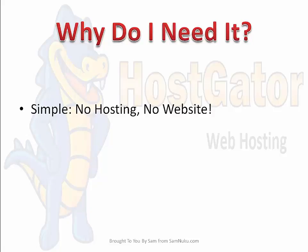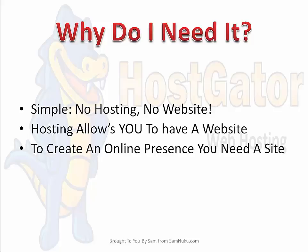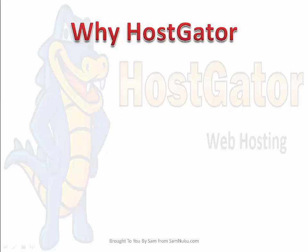But why do you actually need it? Very simple — no hosting, no website. Hosting basically allows you to have a website. And to create an online presence, you definitely need your own website. It'll allow you to do business globally because you can attract customers from anywhere to your website where you have full control of what's going on.